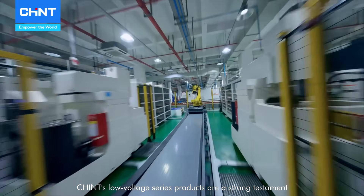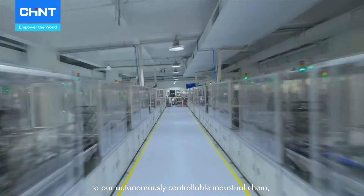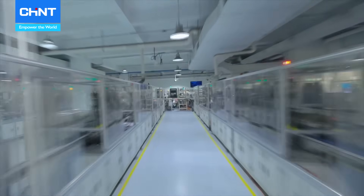Chained's low-voltage series products are a strong testament to our autonomously controllable industrial chain.